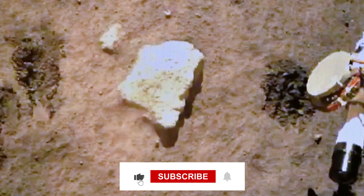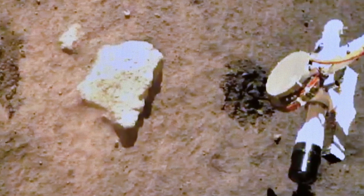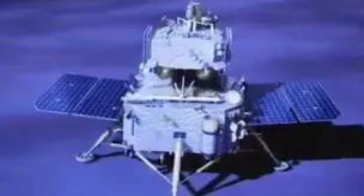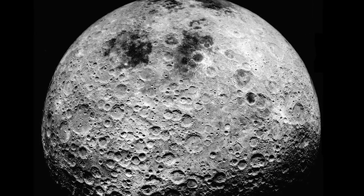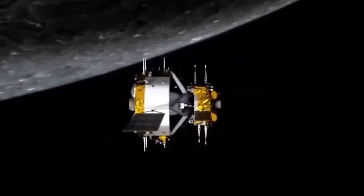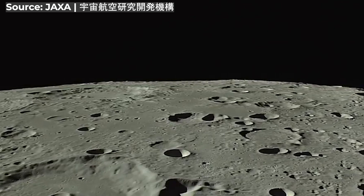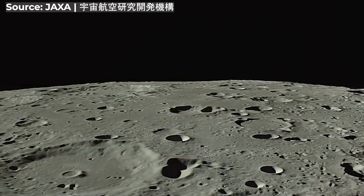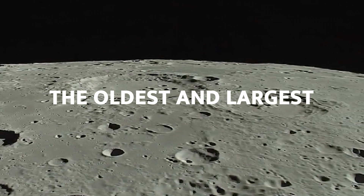The samples that all previous missions brought back were dirt and rock from the side that always faces the Earth. What made Chang'e 6 different is that it successfully brought back samples from the far side, which is far more difficult to explore. The mission aimed to land in the South Pole–Aitken Basin — one of the oldest and largest impact basins of the Moon.